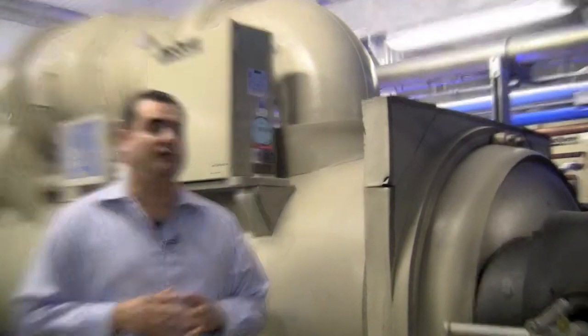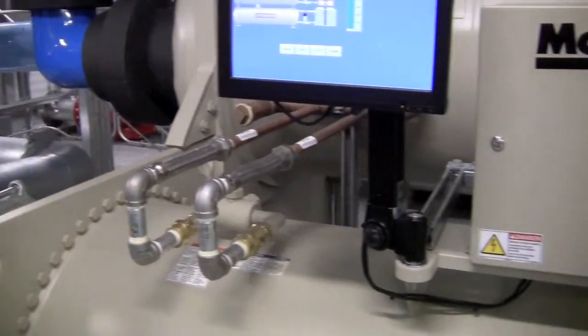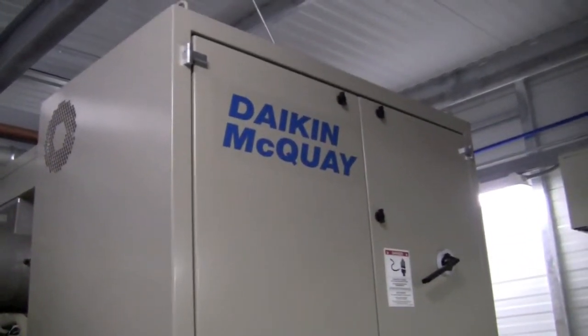I would definitely look at working with McQuay further as we expand as a business. As a matter of fact, we have already expanded. Our first phase build-out, we only had two chillers. Now we have a total of four chillers, and in our full build-out, we hope to have a total of eight.